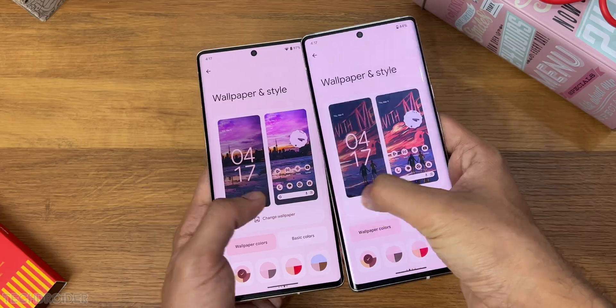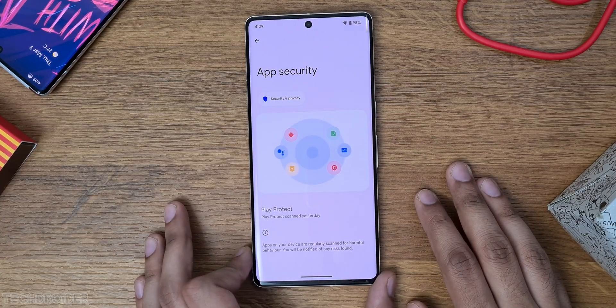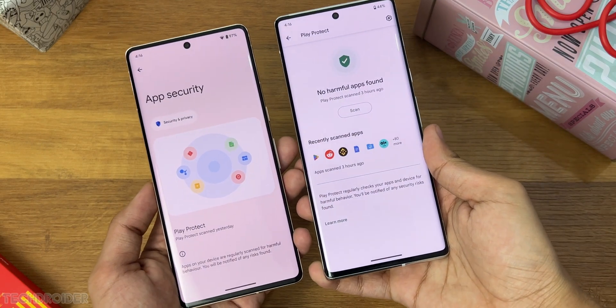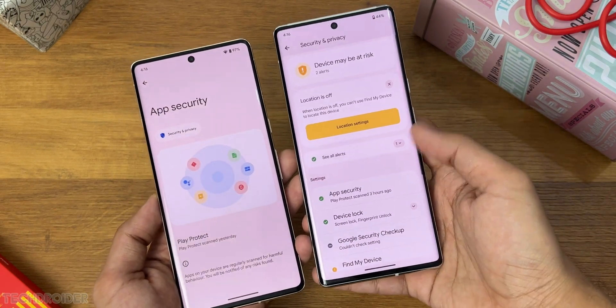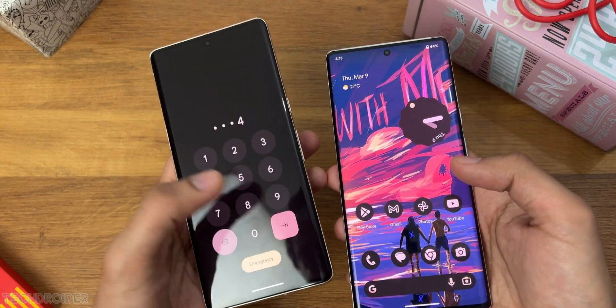There are some new infographics in the security and privacy settings which look cool and are handy because the options are now at the bottom so you can reach them super quick. These were the main changes in Android 14 DP2, and the animations are super fast and smooth.